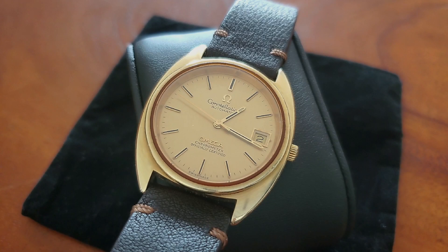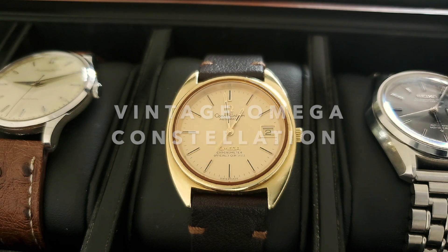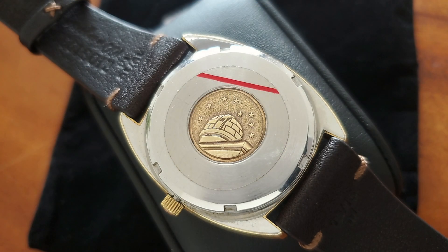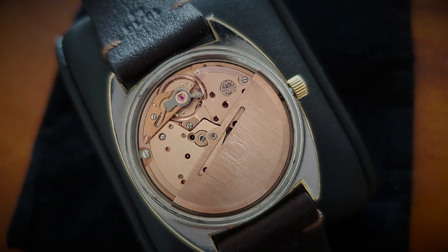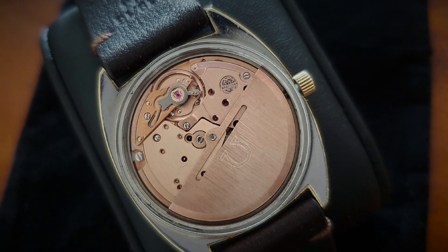Yes, you heard it right — this is my first Omega ever. The truth is I did not plan to purchase a constellation, let alone one in a C-shaped case. I did not find the case appealing before I saw it in person. I had a change of heart when I put it on my wrist. Also, I wasn't into gold watches — I thought they were tacky. Boy, I was so wrong.